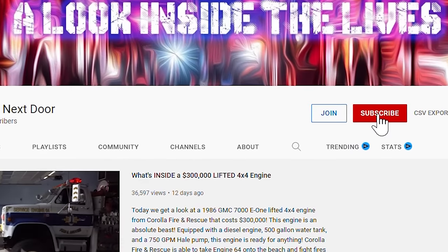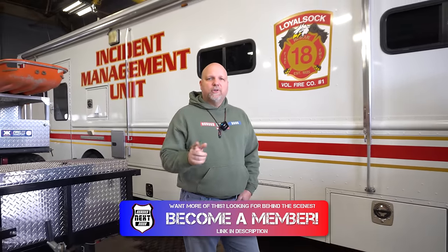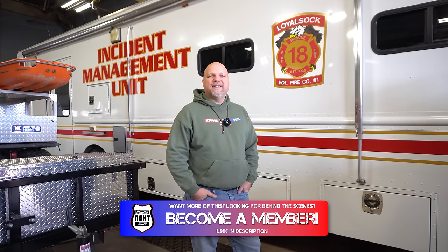For you viewers, we're going to be doing a complete station rigs episode on this truck. Matt, thank you so much for taking us around. Once again, this was a station cribs with Loyal Sock in Pennsylvania. Thank you all for watching — hit that subscribe, hit that notification so we can keep bringing you more. And don't forget, we have a new members page — hit that join button to become part of us and watch some behind-the-scenes footage. We'll see you again next week.